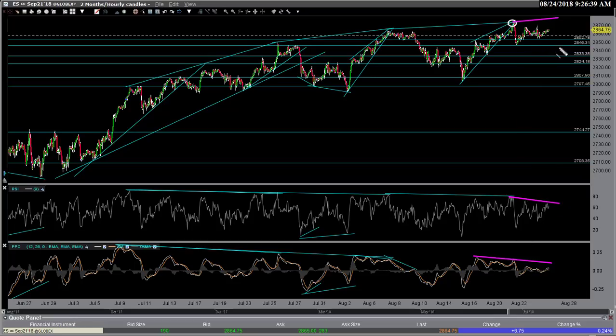Now if it doesn't happen soon, we come down, we trade sideways for a longer period of time, maybe these divergences get worked off. But as of now, that's the scenario. So I still think in the very near term, despite the bullish trend that we're in — and we'll get to the long-term charts in a second — I think that any new high will be sold into.